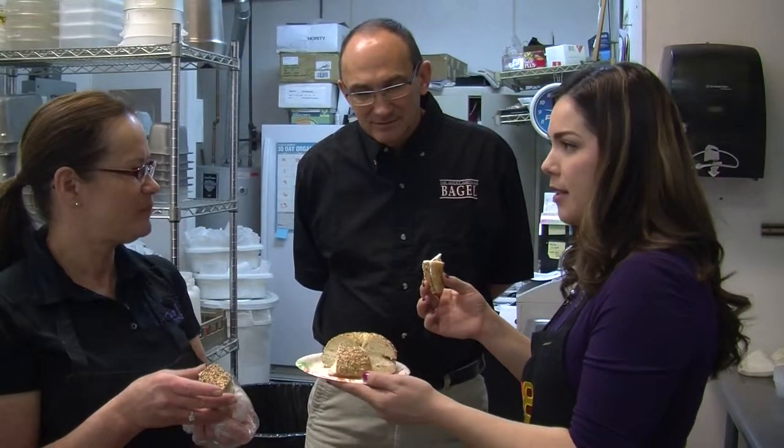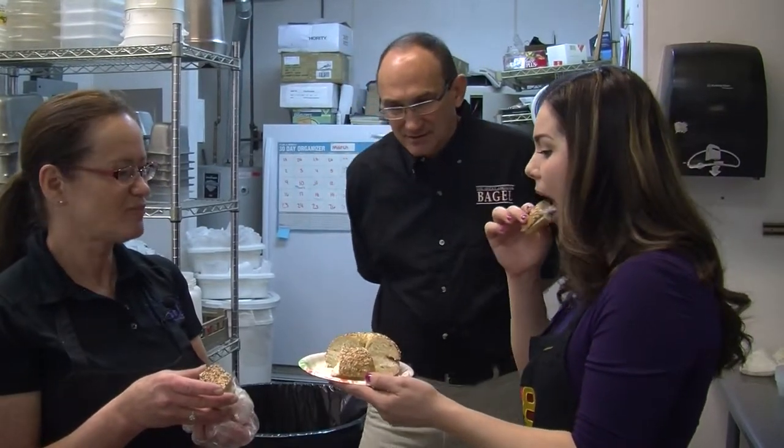Now pair that with a toasted everything bagel. I love how fresh the cream cheese is — it is so delicious. I bet you want some back home.